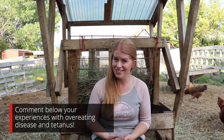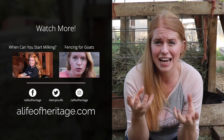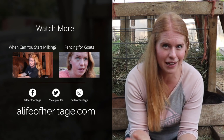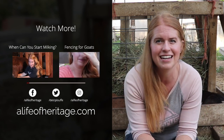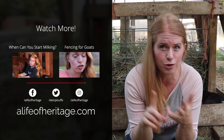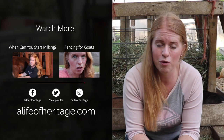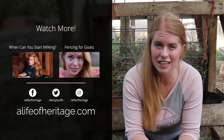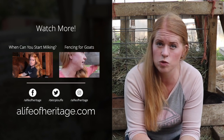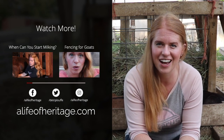Have you ever had any experiences with a goat getting enterotoxemia or tetanus? If you have, let me know in the comments below. I'd also like to mention that I'm not a doctor or a veterinarian, so this information is just my opinion only and is not meant to replace professional veterinary or medical opinion. Any products mentioned are not intended to diagnose, treat, prevent, or cure anything. Always do your research before you do anything, and I will provide a link below so you can read this information as well.